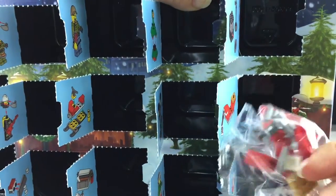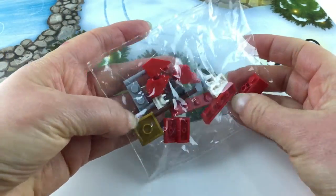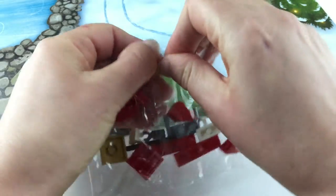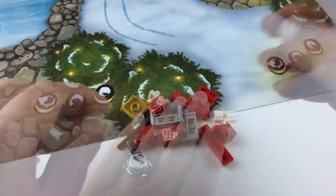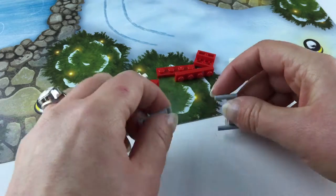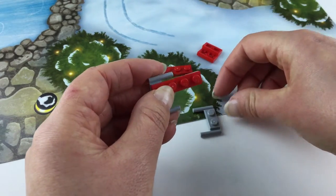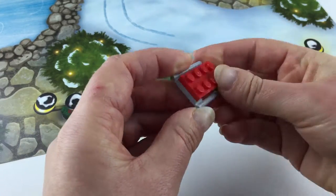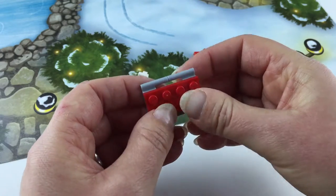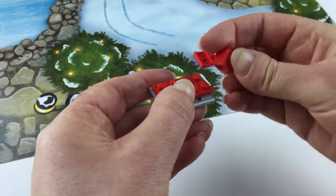Let's pull out the package and open this up. We'll start with the gray pieces on the bottom and put the long red bricks on top — perfect. Now we've got a few more red bricks to put on here.